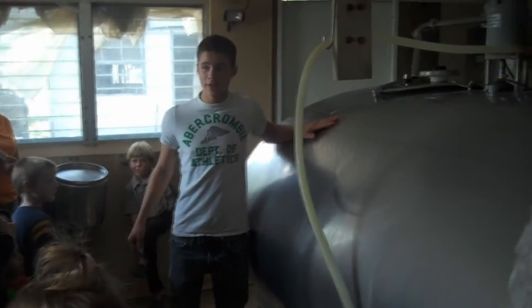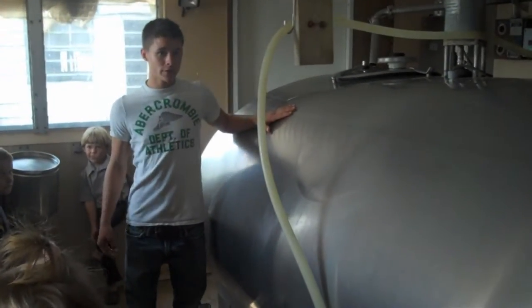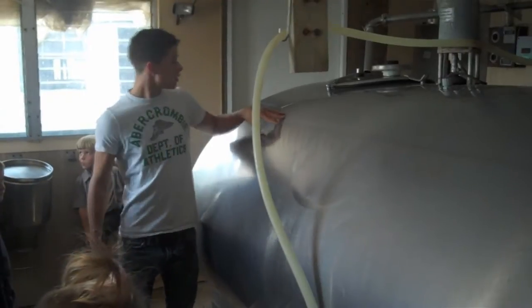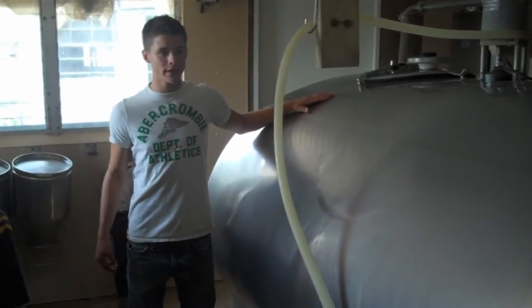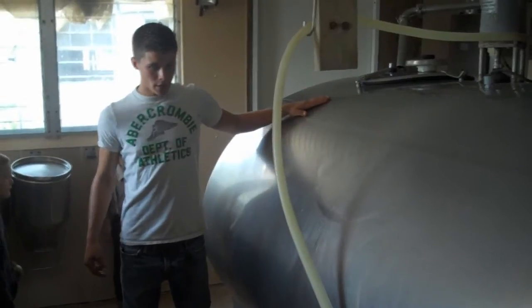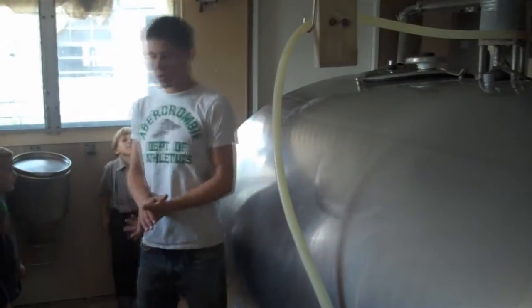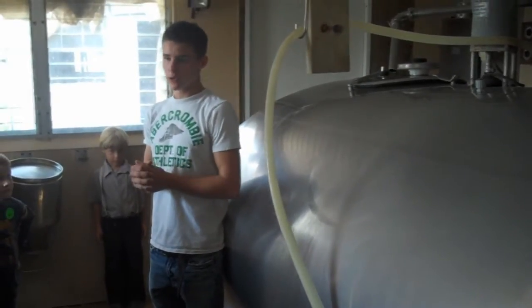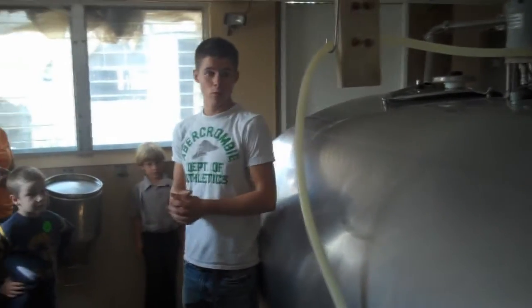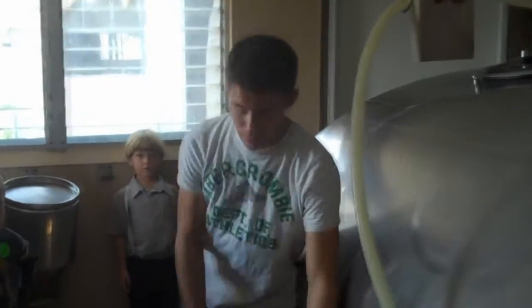This is where we keep the milk, obviously. This is the milk tank — this one holds about 1,000 gallons of milk. It's refrigerated with propane gas. On the wall there you can see the digital thermometer; it's at 36 degrees right now, just about freezing. No one hand milks their cows — if you do, your milk is automatically considered grade C, and you can only use it for things like cheese or yogurt. So if you want the most money, you have to use milking machines.